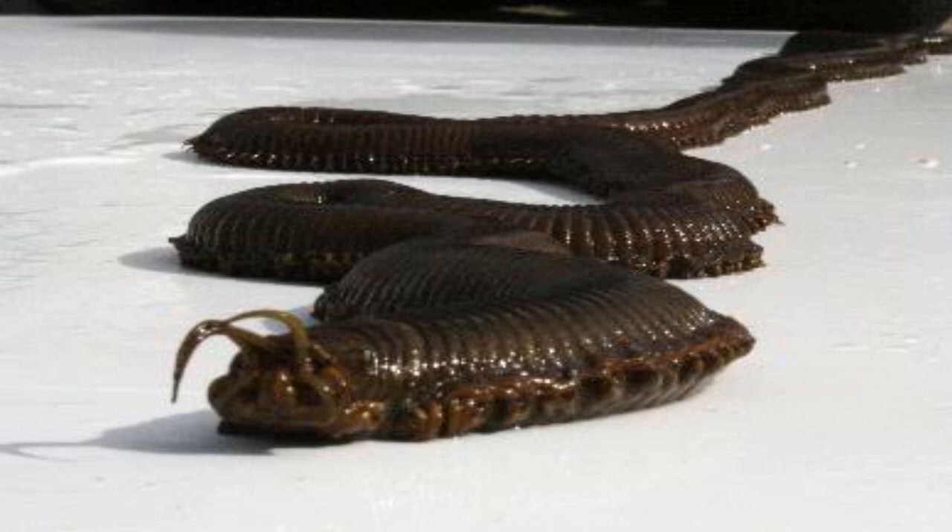SCP-749 is an apex predator superficially resembling members of the Subphyla Myriapoda, approximately three meters long with two to three hundred pairs of legs. Each individual SCP-749 possesses powerful forcipules which secrete a powerful acidic compound with a measured pH of 0.3.